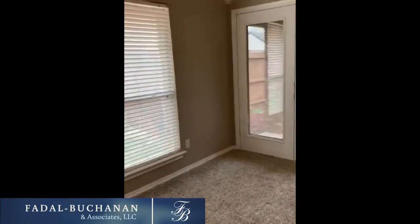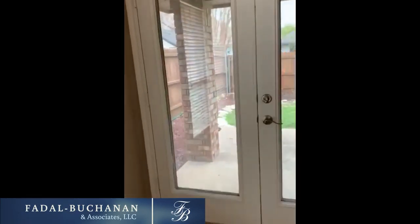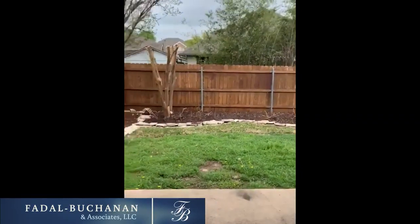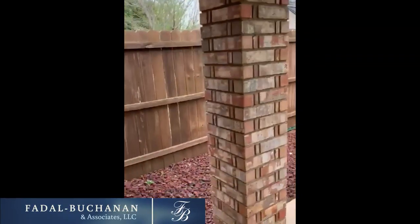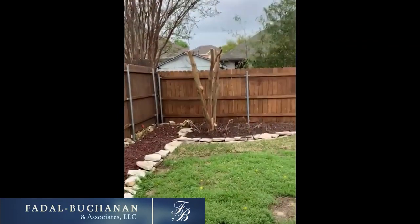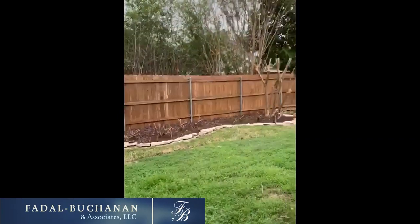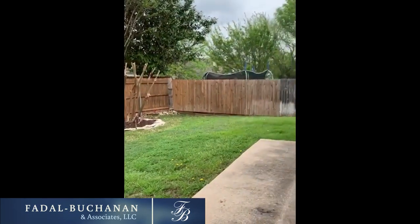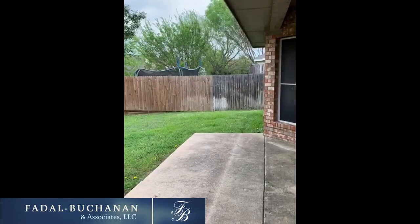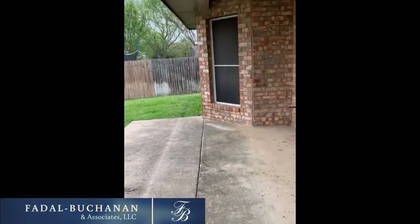Let me go ahead and show you the backyard. It's got a nice-sized patio. It's got a great fence on it. There's space where you can put your barbecue, a table, a couch — something like that out here.